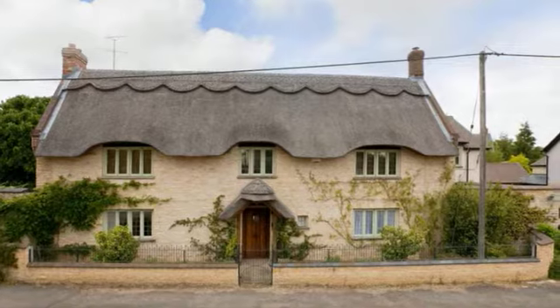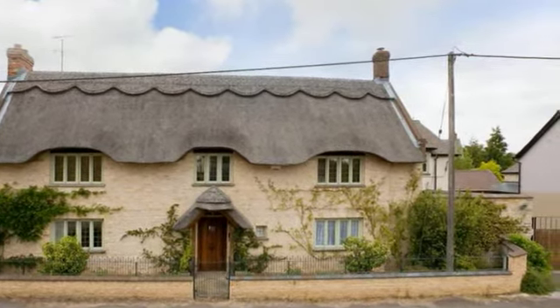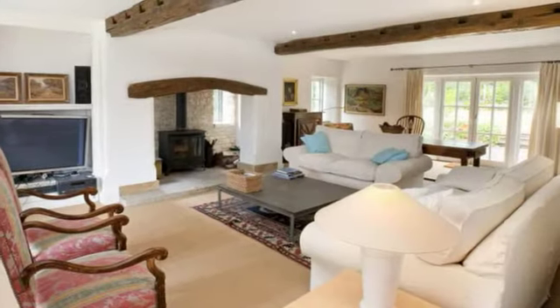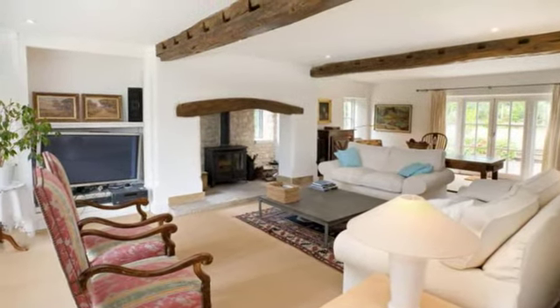Dean's Hanger House is an immaculately presented stone, part thatch, part slate home on a large plot. The property has been meticulously refurbished to a very high standard with a blend of modern and character finishes.